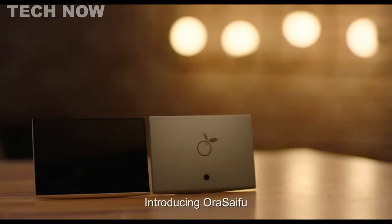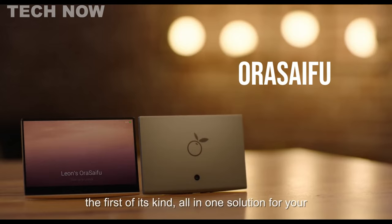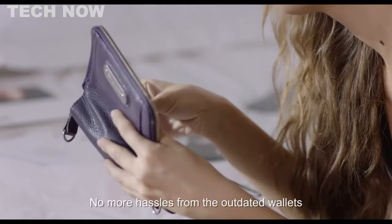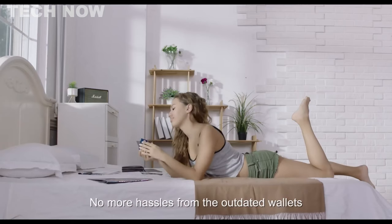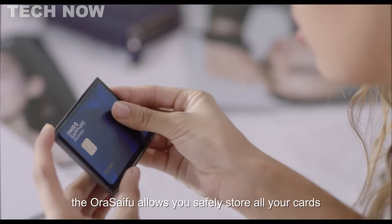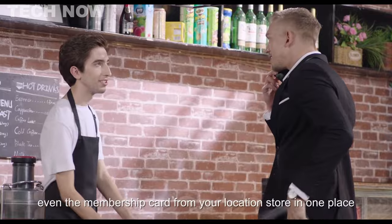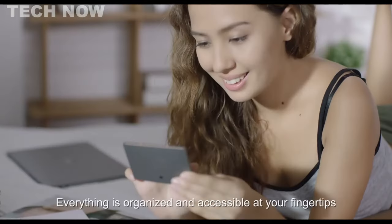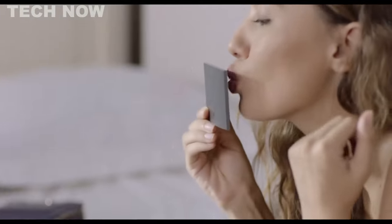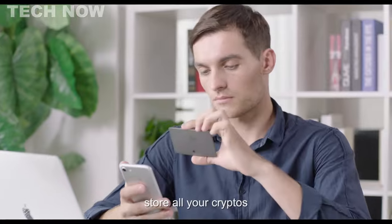The AuraSifu All-in-One Smart Hardware Wallet revolutionizes the way we manage assets, transactions, and recovery methods. In a world where billions of dollars' worth of assets are hacked or stolen annually, AuraSifu stands out as a groundbreaking solution. Unlike outdated wallets, AuraSifu simplifies your life by securely storing all your cards, cryptocurrencies, and even local store membership cards in one organized place, accessible at your fingertips.